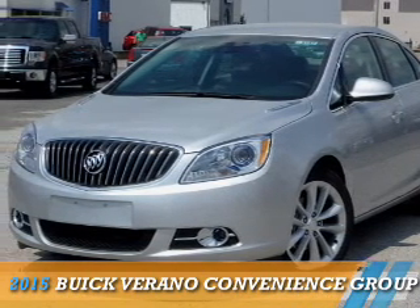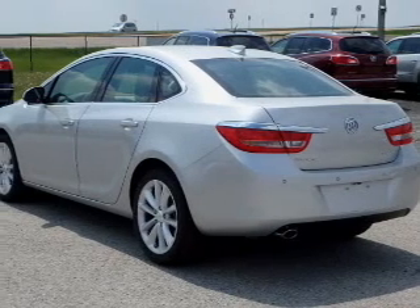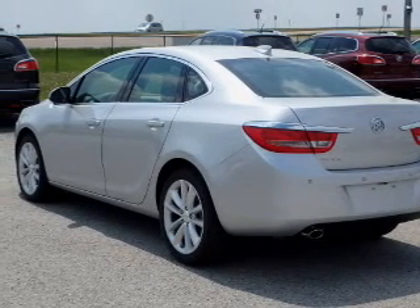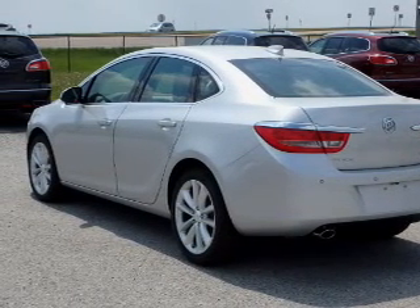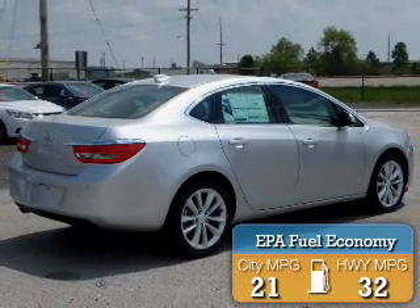Presenting the 2015 Buick Verano. It's powered by front-wheel drive, a 2.4-liter 4-cylinder engine, and an automatic transmission. Great fuel efficiency saves you money by requiring fewer trips to the gas station.